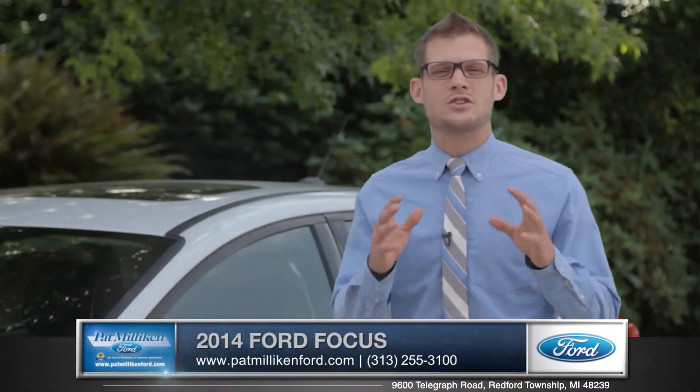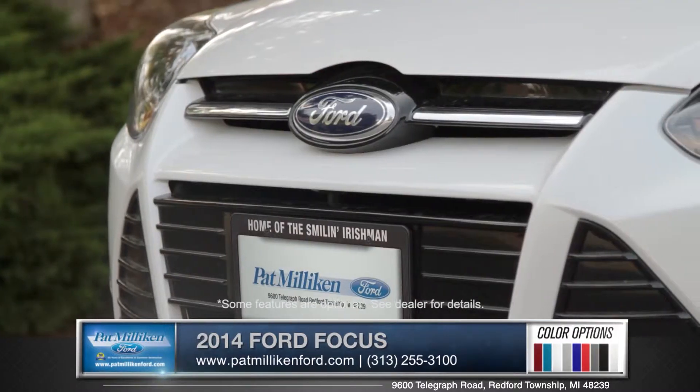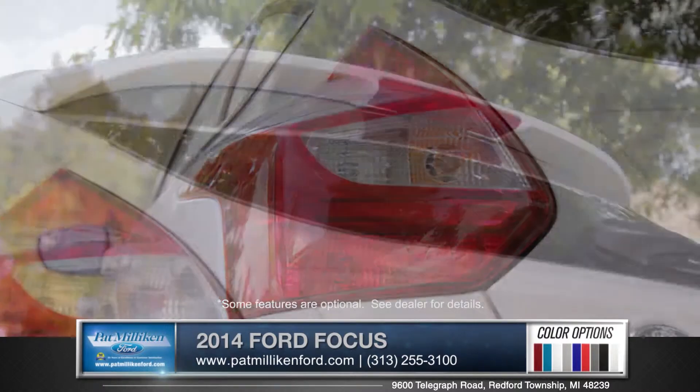Hi, I'm Andrew and I'm standing next to the 2014 Ford Focus with its dynamic grille, athletic body lines, split vertical tail lamps, and an available rear spoiler.